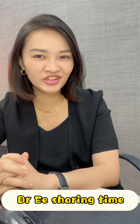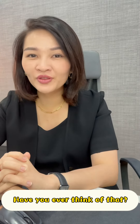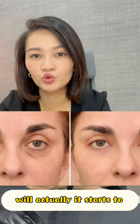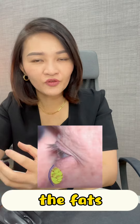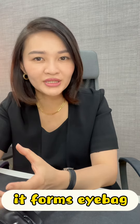Welcome back to Dr. E's Sharing Time. Today's topic is about eye bags. What is an eye bag? Eye bags are due to the aging process. When we age, our skin around the eyes will start to sag and the muscle under the eye will weaken. Due to this process, the fat under the eye protrudes out and fills up the space, forming an eye bag.